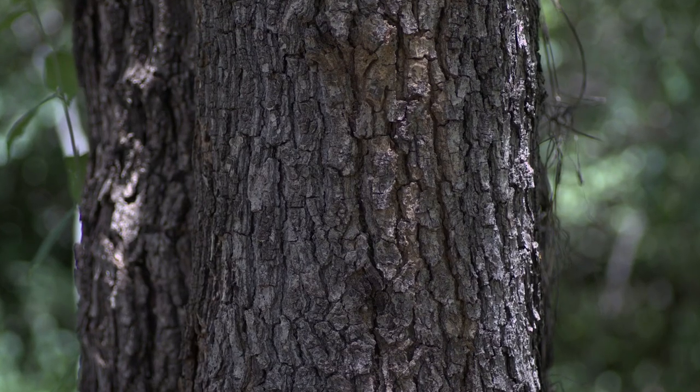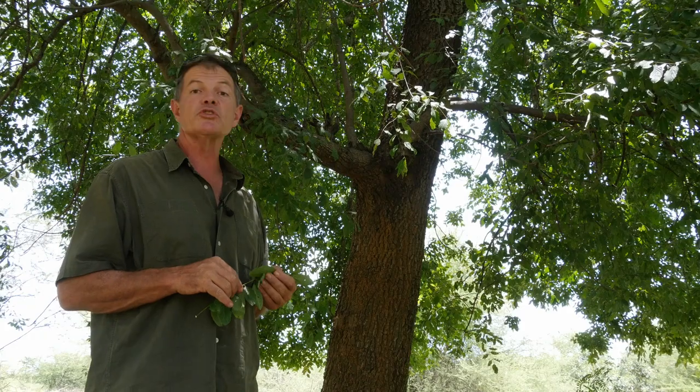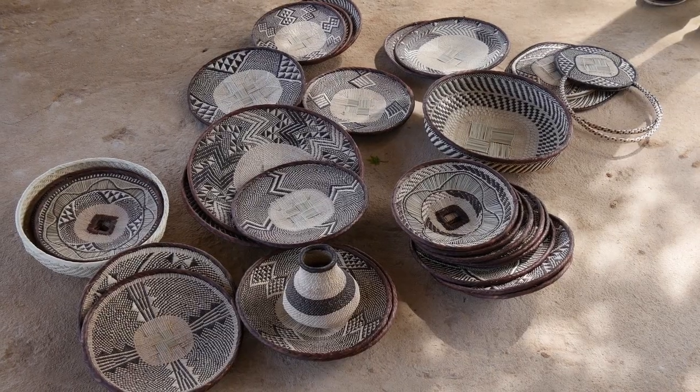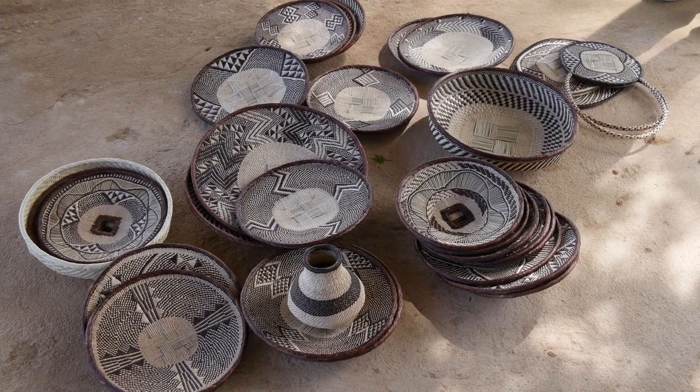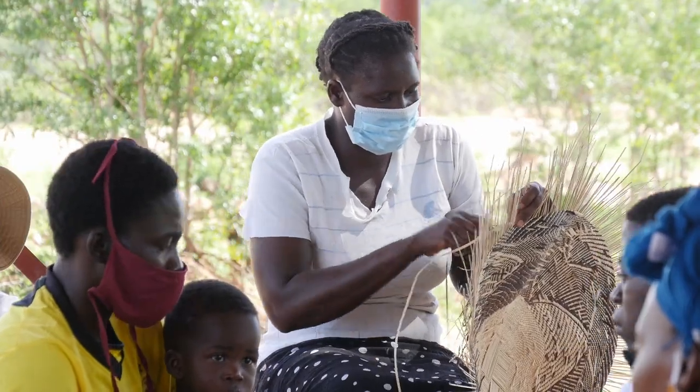The bark of this tree, which oozes a red gum when it's cut, is also used as a dye — particularly in Ilala palm basketry. There are many areas of Zimbabwe, particularly around Binga in the northwest and around Malapati in the southeast, where Ilala palm baskets are made to a very high standard by local women, and often they dye the palm a rich red color using the bark of this bird plum.